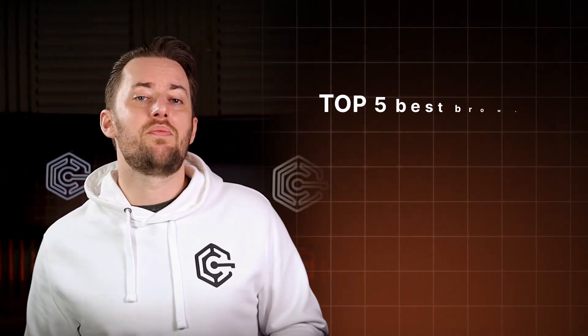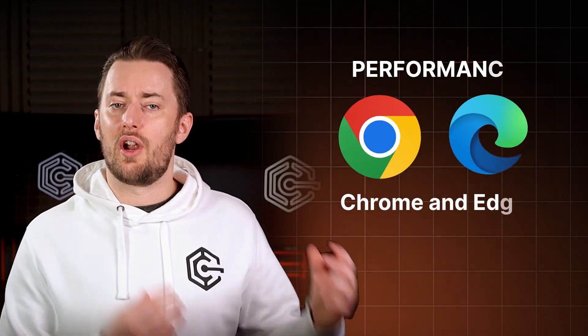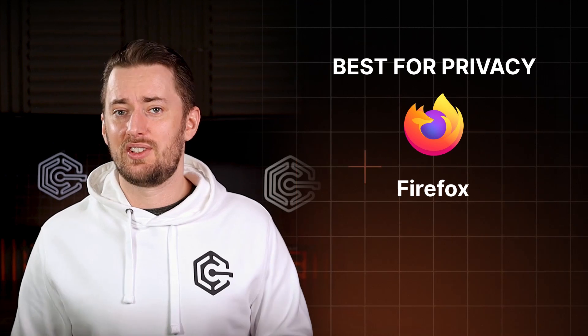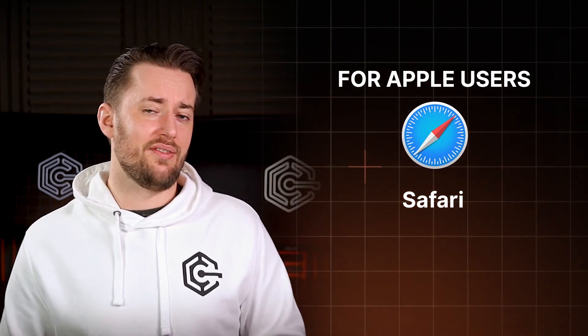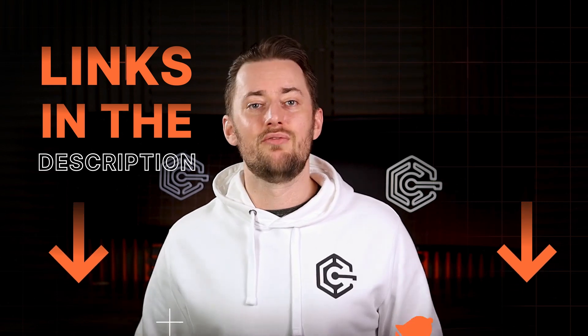So there you have it — the top five best browsers you can get today. If you want the best performance, try Chrome or Edge. Firefox will be a great choice for increased privacy, while Brave makes privacy an art. For Apple users, don't dismiss Safari without trying it. Keep in mind that for the best privacy and security online, you need additional tools — namely a VPN. Subscribe to the channel and check out my reviews, or grab a great VPN discount from the description right now.